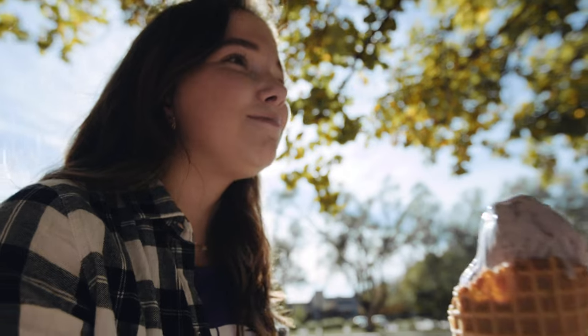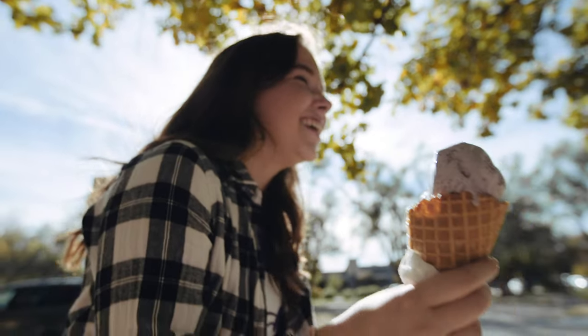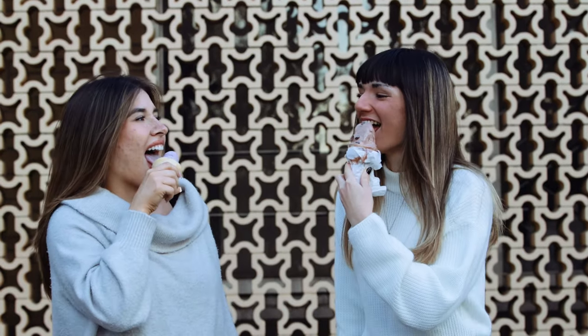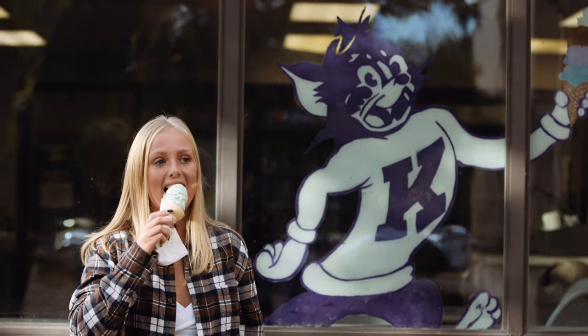There's nothing quite like a scoop of Cull Hall ice cream, but just what is it that makes it so good? Well, that all starts here.